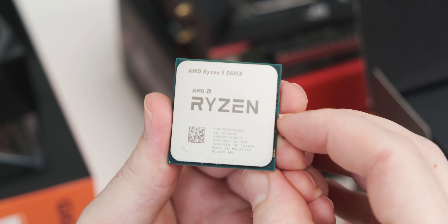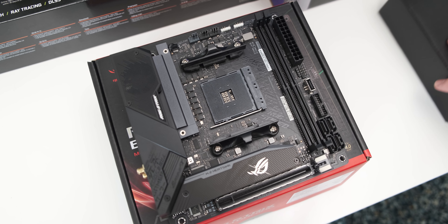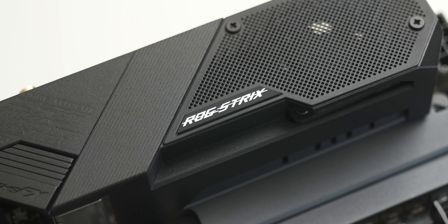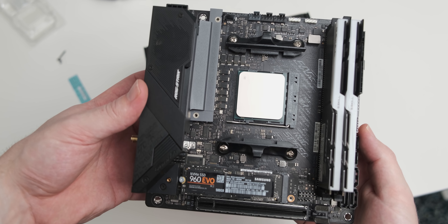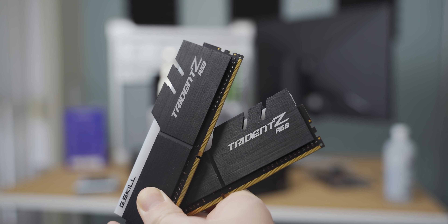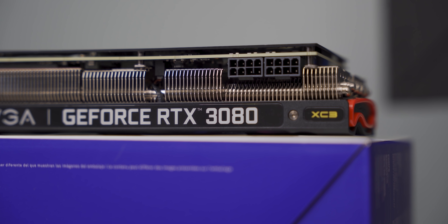Moving over to the Ryzen 5 5600X system, I'm actually using an ITX motherboard — it's the only B550 or X570 board I have available — but it's got a pretty beefy VRM and doesn't really hold the CPU back. So I'm using this Asus Strix B550i board. I have a little bit less RAM at 16 gigs, but it's running at a faster speed — DDR4 3600MHz — which I thought was a worthwhile trade-off. And 16 gigs is still enough for all the games we're testing. As for the GPU, I'm using an RTX 3080, and benchmarking mostly at 1080p, so there's no GPU bottleneck here.